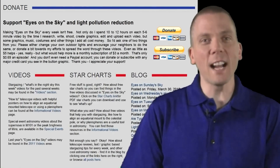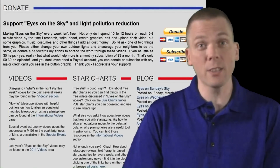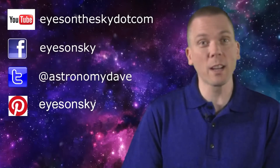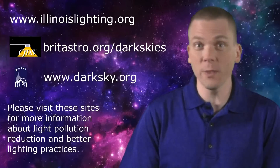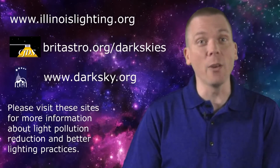A donation to Eyes on the Sky helps keep these weekly videos ad-free on YouTube, and my sincere thanks to everyone who has donated to keep them that way. Of course, sharing these on social networking sites helps others learn about the night sky and light pollution reduction efforts. Keep your eyes on the sky and your outdoor lights aimed down by using dark sky friendly lighting fixtures, so we can all see what's up.